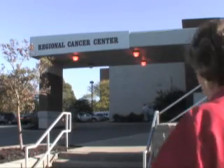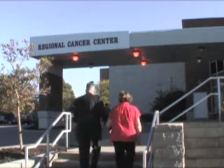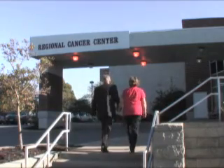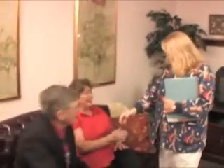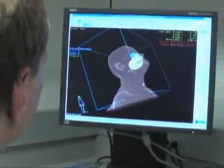Welcome to Faxton St. Luke's Healthcare. For more than 40 years, our regional cancer center has been the premier cancer center in the Mohawk Valley. Thank you for entrusting your care to us. You can be confident that we have the people, the knowledge, and the technology to give you the best radiation care available.